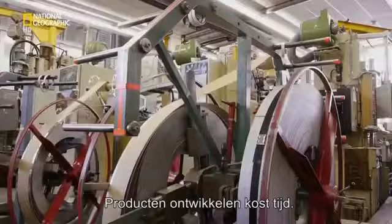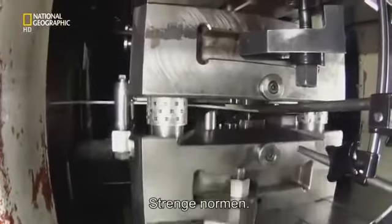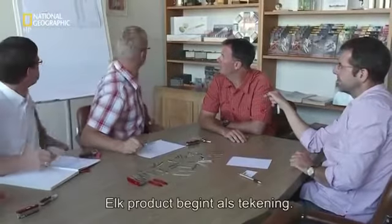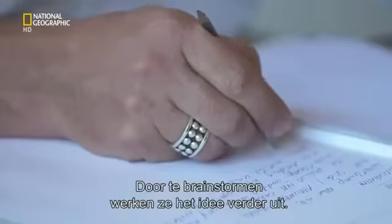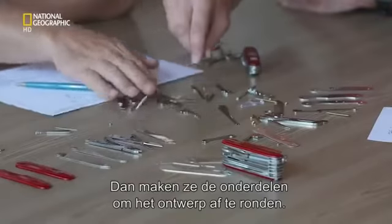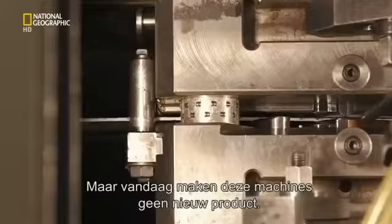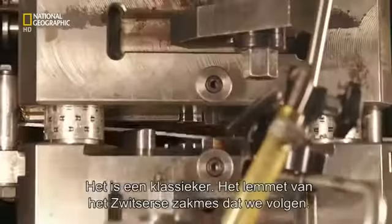New products take time to develop, for the same reason old products have such a sterling reputation: high standards. Every tool starts as a sketch, then a brainstorming session refines the idea. The final concept takes shape in CAD, next comes prototypes, then they build the parts to make final decisions. If it gets the green light, it'll end up on the production line. But today it's not a new product pounding through these machines — it's a classic: the Swiss Army knife blade that we're following.